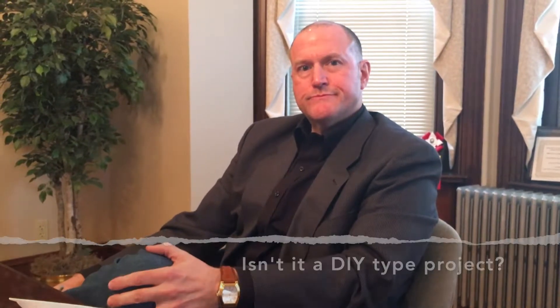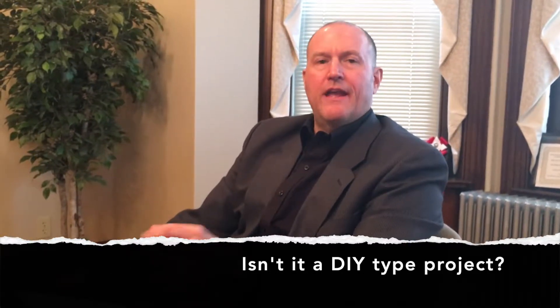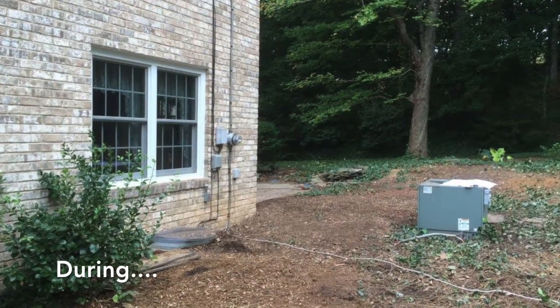I was looking on Google and I've noticed that yard leveling can often be considered a DIY type project. Why should I actually end up hiring First Capital Engineering? Can't I just do it myself? First Capital Engineering can create the topographic survey which will precisely identify any low areas or problem drainage areas on your property or your lawn, and because of our experience in solving these problems, can properly design a solution for your drainage problems.